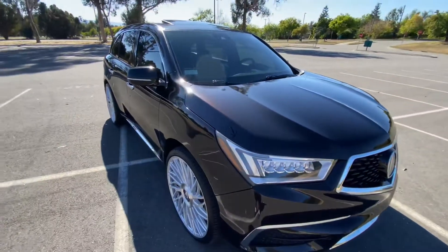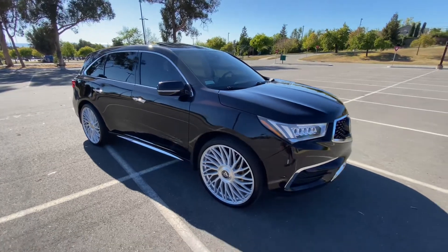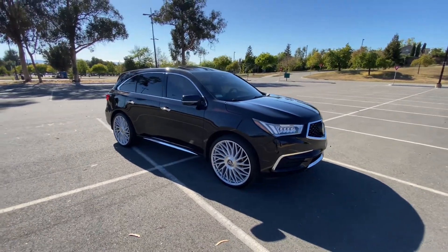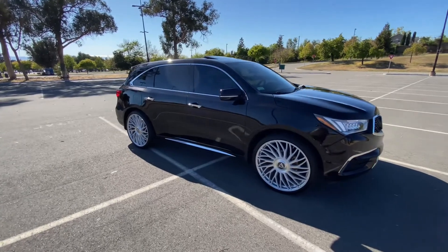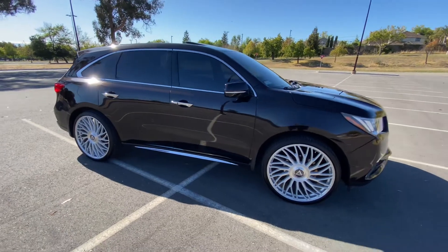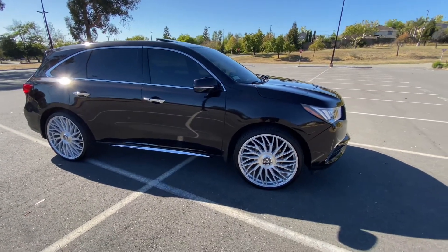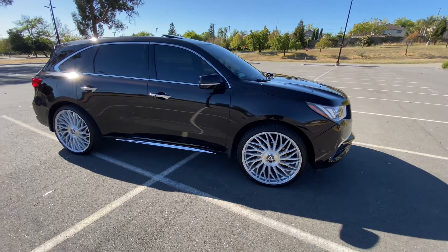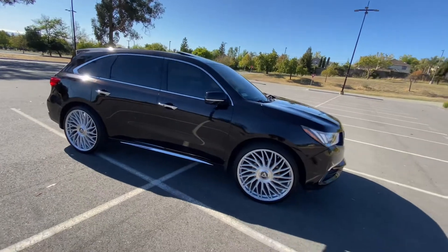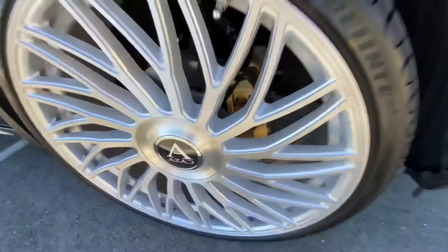Yeah, it looked good. I'm really happy with how it came out. The truck is just coming along. To give y'all a quick review of what else I'm gonna do to the truck — let me just tell y'all everything I've done so far. We got the windows tinted obviously, we got the wheels. If you look closely, we got the brake calipers painted gold.